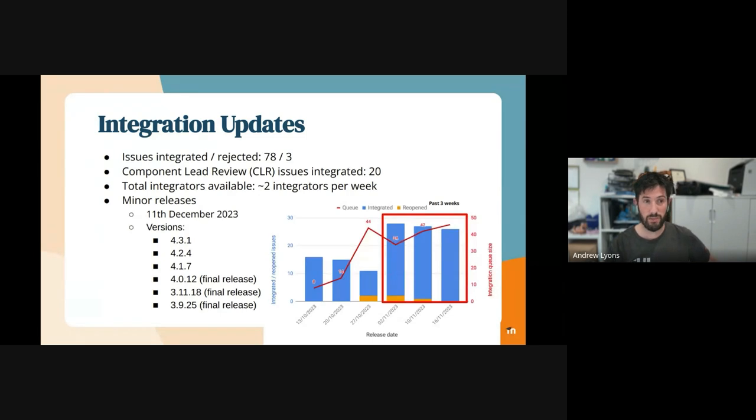We have the minor releases coming up in about three weeks on the 11th of December. So we will be releasing six versions of Moodle: 3.9, 3.11, 4.0, 4.1, 4.2, and 4.3.